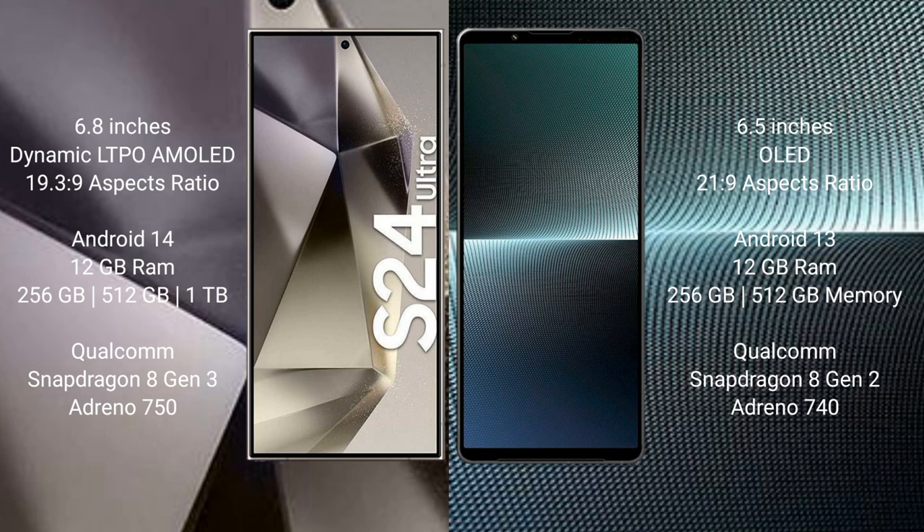Samsung Galaxy S24 Ultra comes with 12GB RAM and 256GB, 512GB, 1TB internal storage, Qualcomm Snapdragon 8 Gen 3 processor, and GPU Adreno 750.